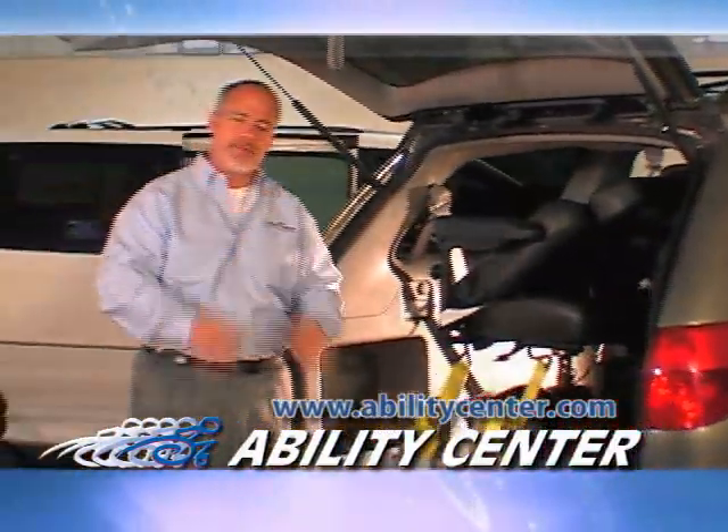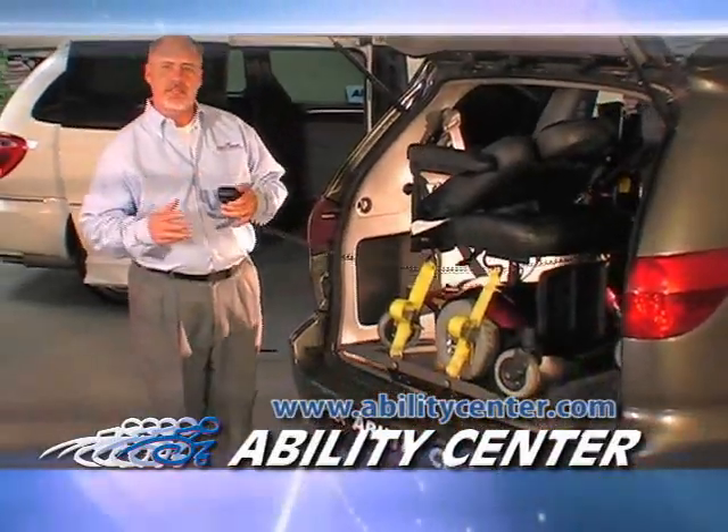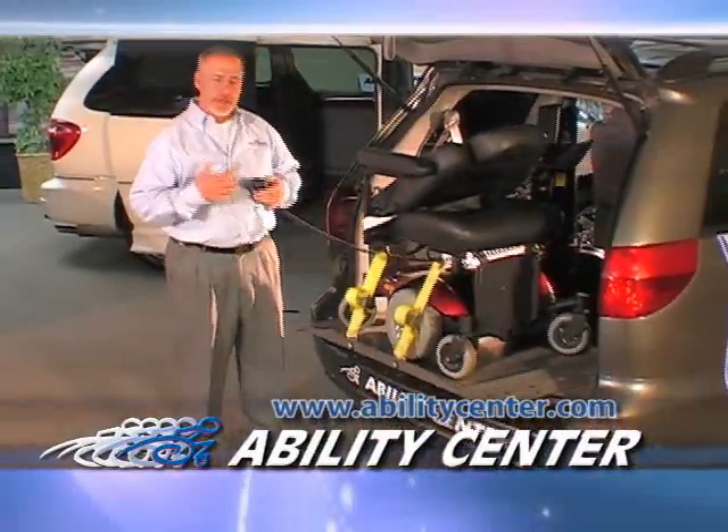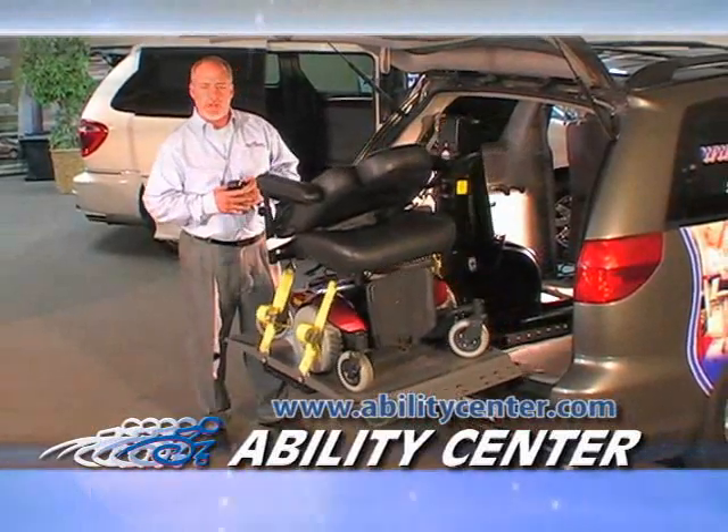Here at the Ability Center, we are your vehicle lift specialists. The Ability Center has factory trained professionals in each location that can help to recommend the proper piece of equipment for your wheelchair and the current vehicle you're driving.